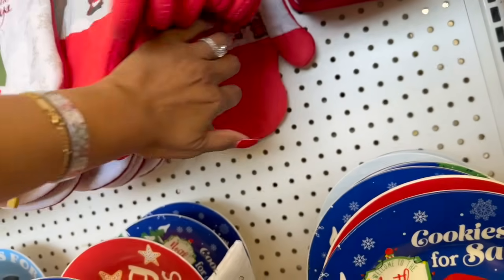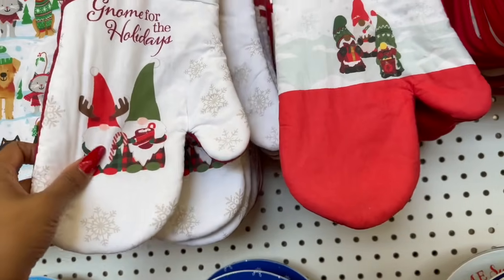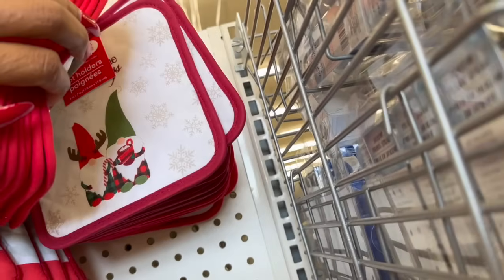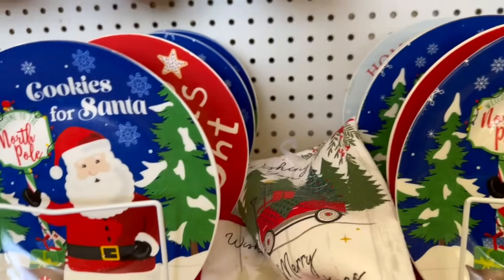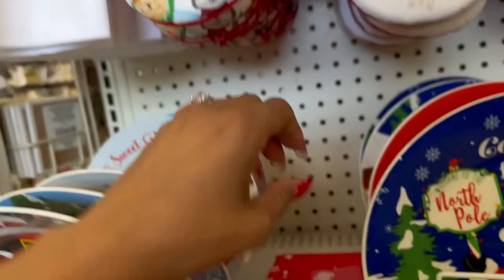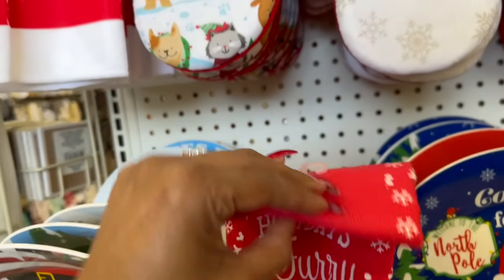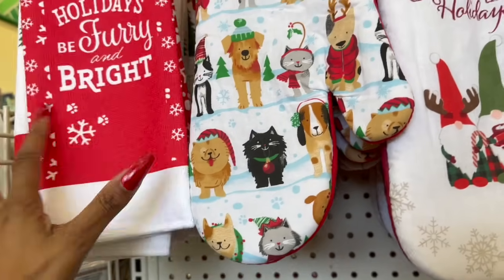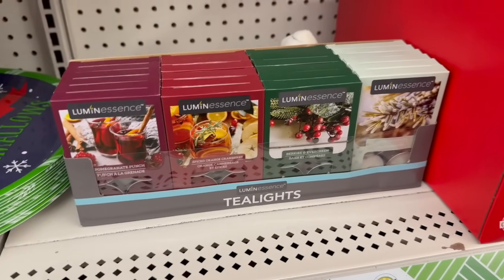They have 'Gnome for the Holidays' — how cute is that! And then 'Merry Everything,' which is so stinking cute. They also have one with all the puppies and cats on it — 'May Your Holidays Be Furry and Bright' kitchen towel. Some really cute stuff coming out!